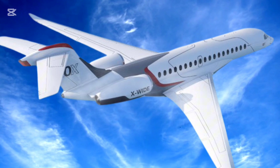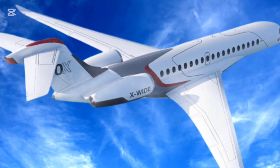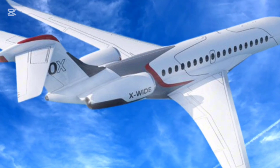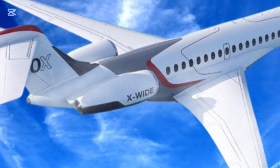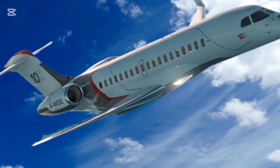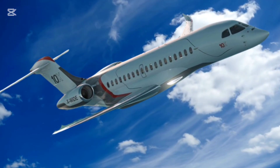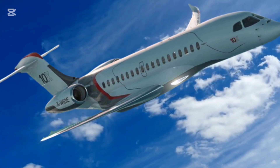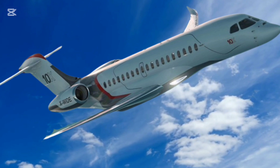The Falcon 10X enters a fiercely competitive segment, going head-to-head with the Gulfstream G700 and Bombardier Global 8000. The 10X offers the widest cabin, providing a clear advantage in passenger comfort. Dassault's focus on bespoke interiors sets it apart, and the integration of military-grade avionics provides superior safety and performance.